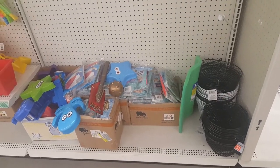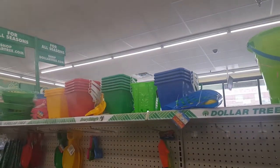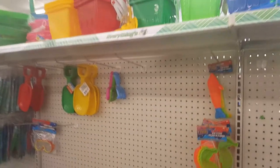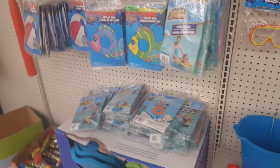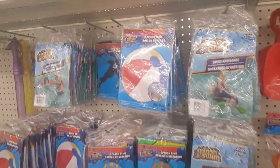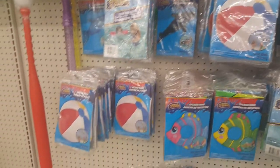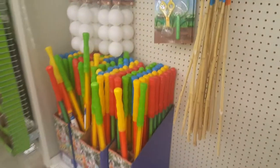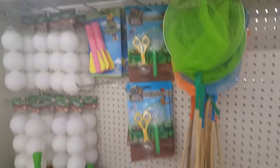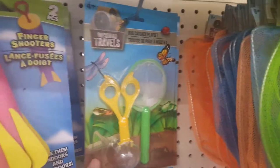They're also putting out all the summer stuff already — I'm seeing castle toys, beach toys, and pool toys. Pool toys by the way — I've seen them in other places and they are ridiculously overpriced. Just get them at Dollar Tree, you're only going to pay a dollar. I love these butterfly nets and bug catcher kits, these are so neat.